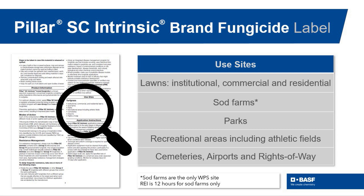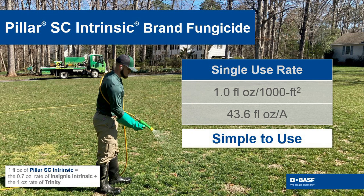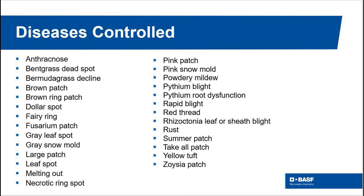athletic fields, parks, and many other areas, and it's very simple to use with just one use rate. When it comes to diseases, nothing slips by — with more than 25 diseases listed on the label.